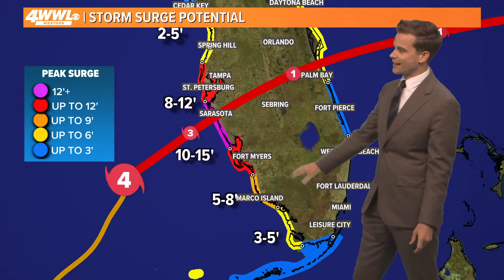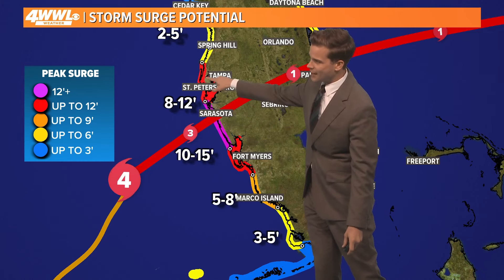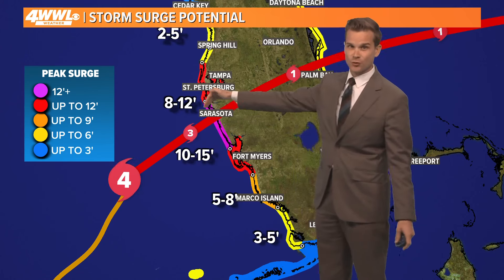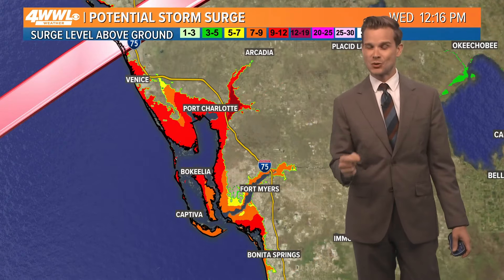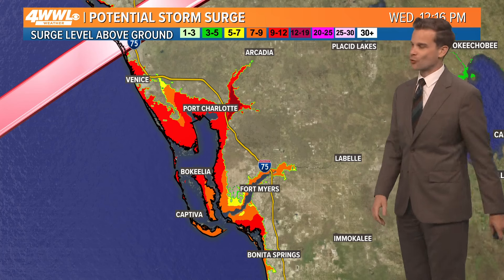Now the storm surge once again — 10 to 15 feet near the center and south. If the storm stays south of Tampa, they do not see the 8 to 12 feet of storm surge. If it gets closer, you may see 12 to 15 feet of storm surge. Right now, these same areas hit so hard by Hurricane Ian two years ago are looking at very similar levels of storm surge.